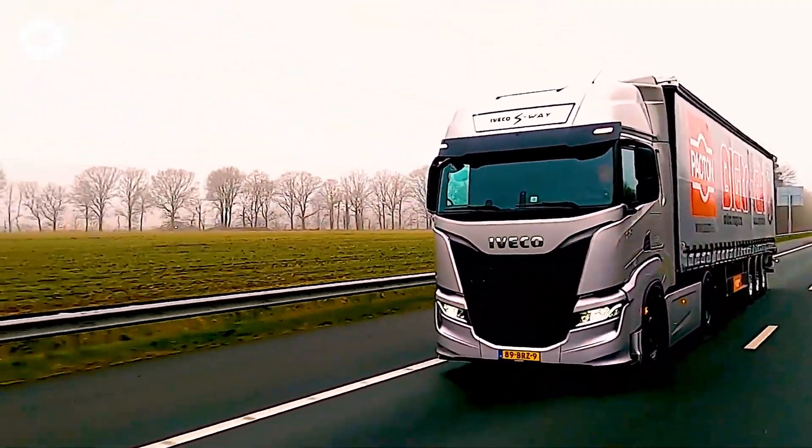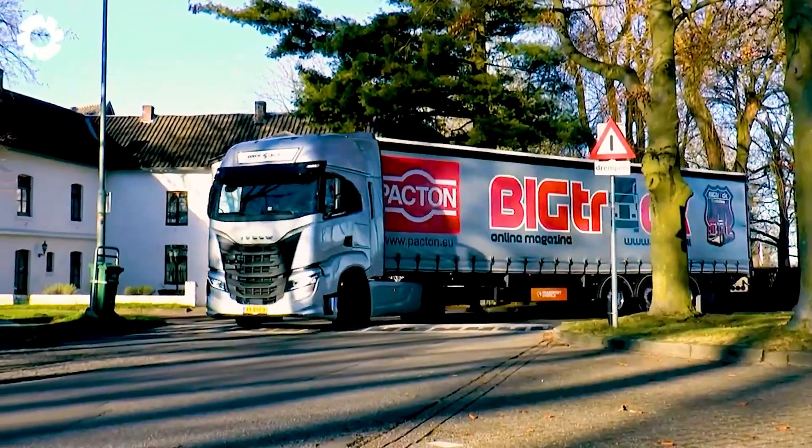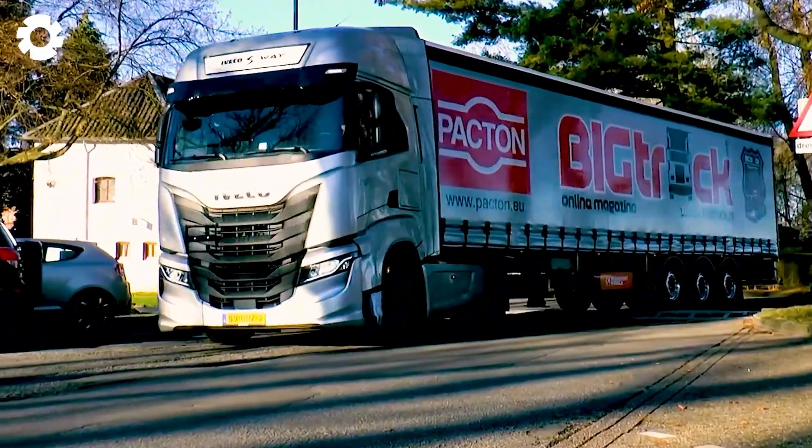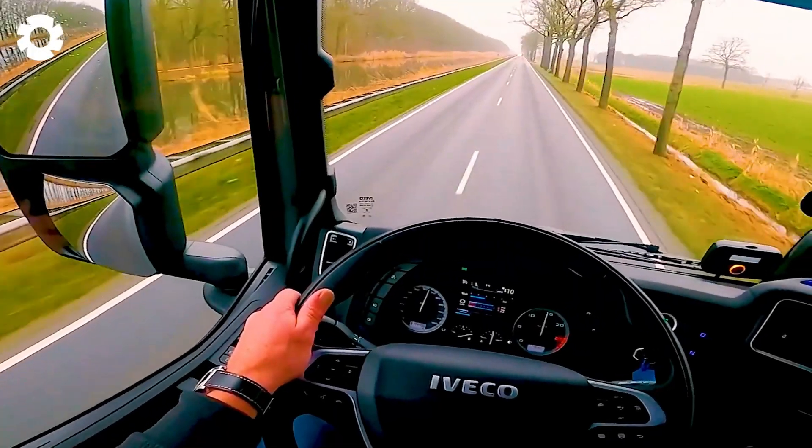Its spacious and comfortable cabin, along with dual 277-gallon fuel tanks, ensures drivers feel confident and relaxed on every journey.